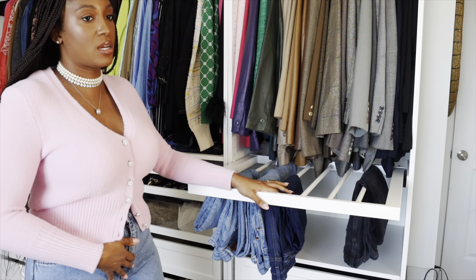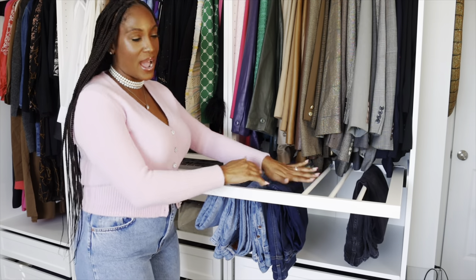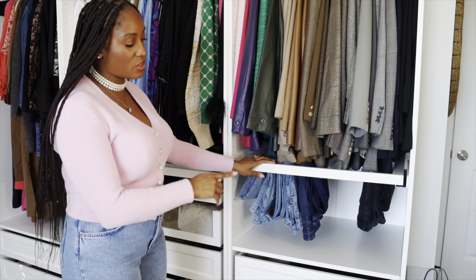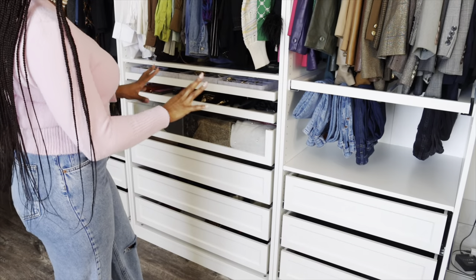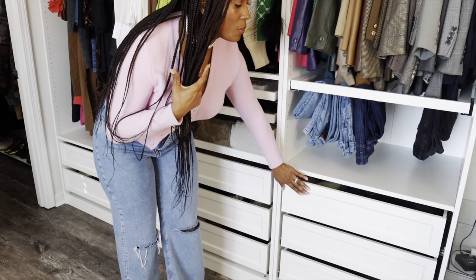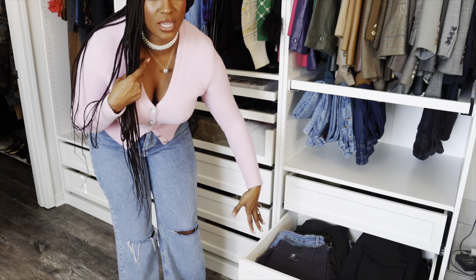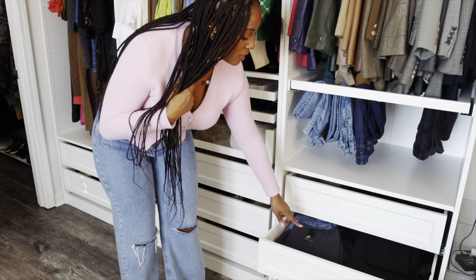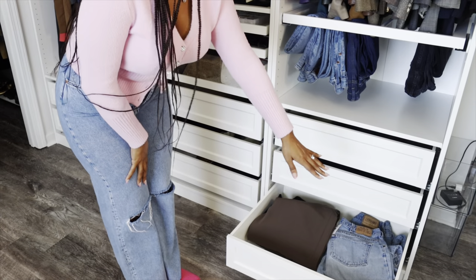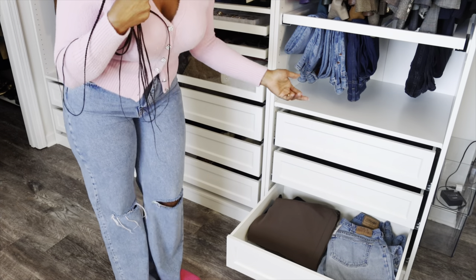Right below the blazers I have a pullout tray for my denim. It looks a little empty because a lot of my denim is dirty — I've been wearing it more often. I have jeans on here, and my slacks and everything else are in the drawers below. I didn't want to hang everything, so in one drawer I have my leggings and cargo pants that can be folded. Another drawer has skirts, and the bottom drawer has overflow denim and softer trouser pants that can be folded.